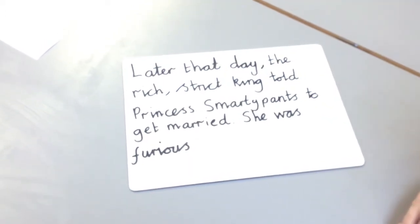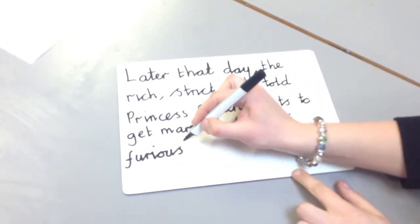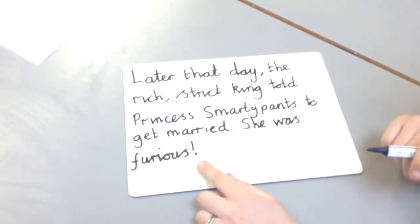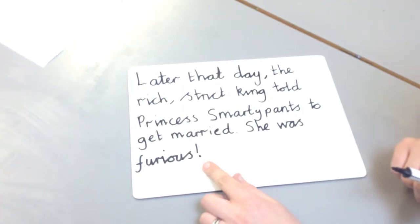I could also use an exclamation mark after 'furious' — 'She was furious!' — to show that she was very angry. Exclamation marks usually tell the reader about a strong feeling or if somebody is shouting.